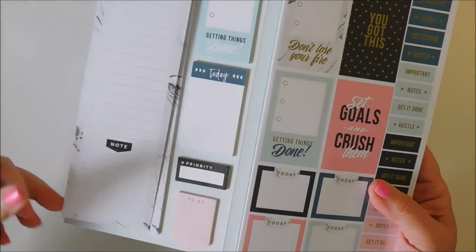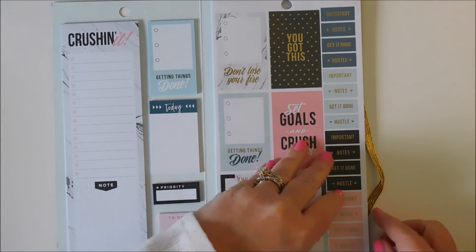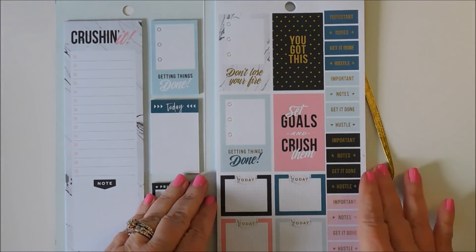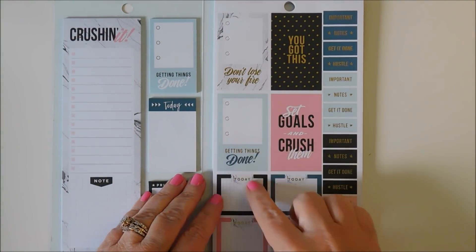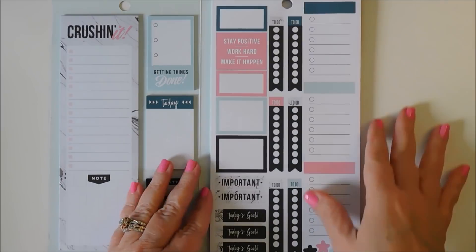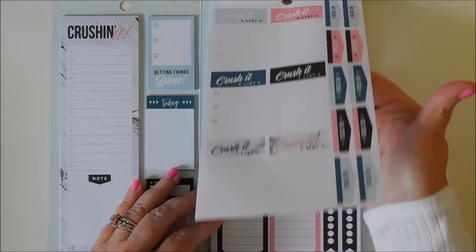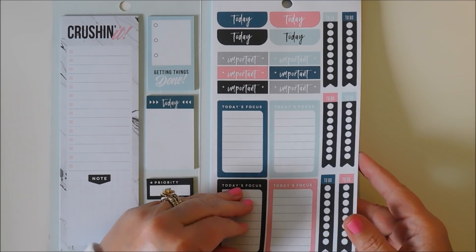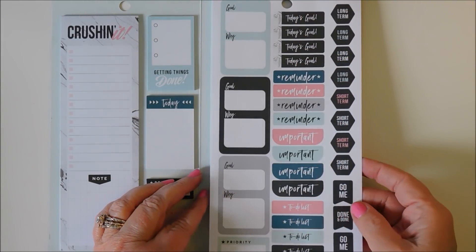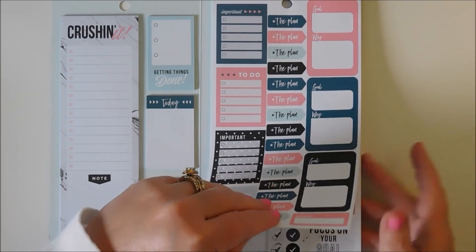There's a clear cover over this — I'm going to take it off. Don't lose your fire, getting things done, important — with a gold accent. These are so cute. Some lists: today's focus, priority must-do list, goals and why. Very goal-oriented, which is what it's supposed to be. A.M. and P.M., focus, habit tracker — this is all one sticker.